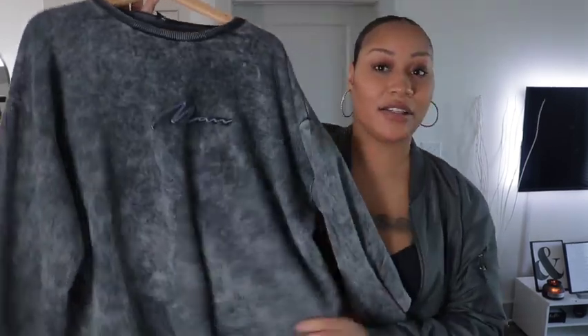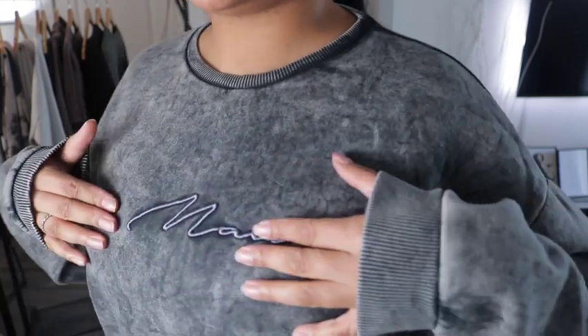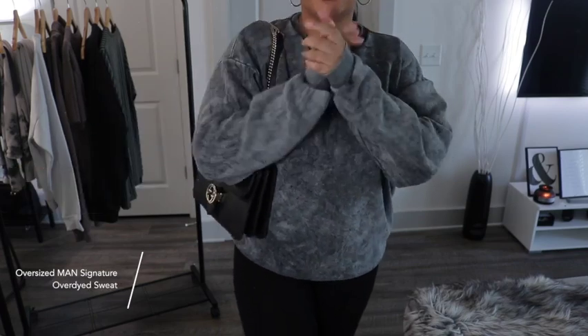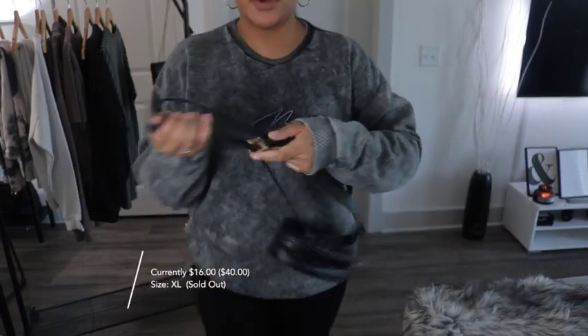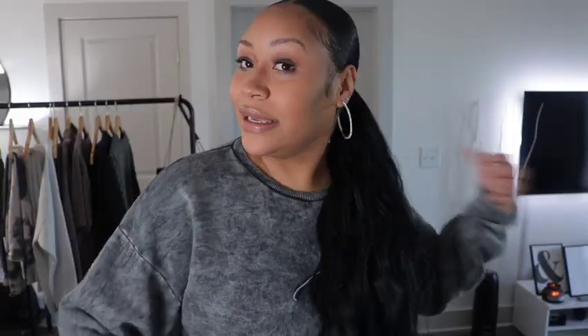Also from the men's section is this tie-dye grayish sweatshirt. This sweatshirt is definitely one of my favorites. Y'all know I love the neutral vibe — no bright colors, that's just not me. But this is neutral yet still something different. The material is definitely good quality. Pair it with some boots, sneakers, a cute little bag, or even some booties. I love this piece.